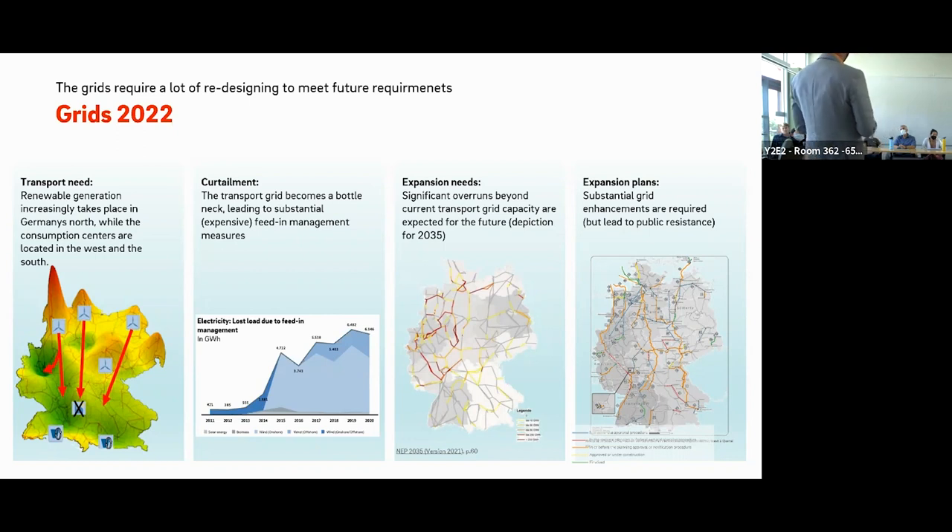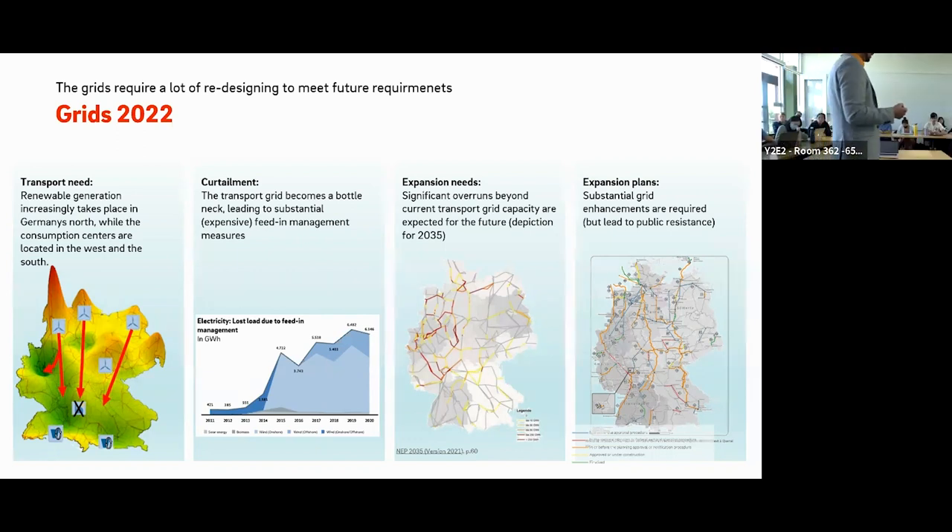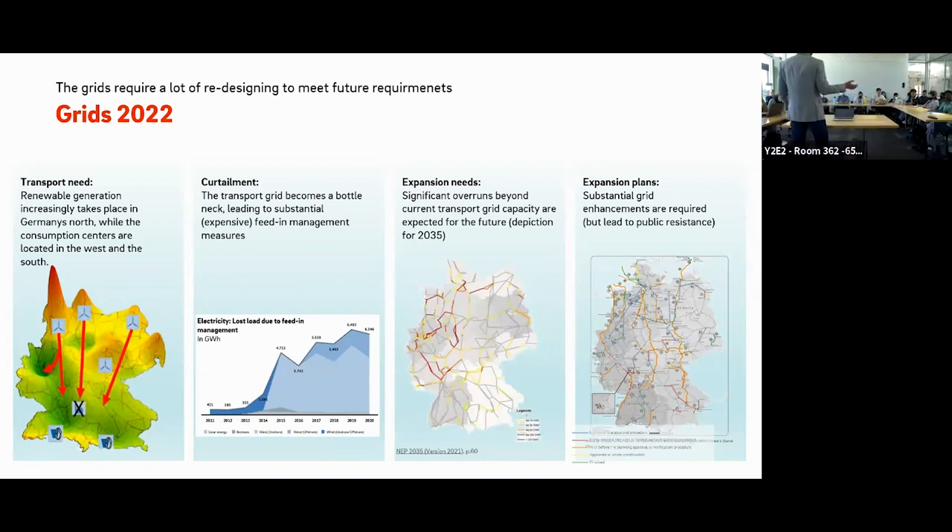The extension of transmission grids has taken off, but as you can see in this graphic — it's a little difficult to see — we have to curtail a lot of the energy produced by renewables. That's somewhat a shame and also expensive, because you then have to use other electricity to provide for demand, and if you just discard the electricity you cannot transport, this has increased significantly since 2013.